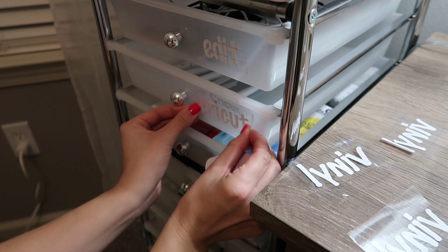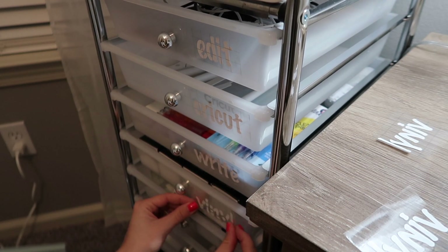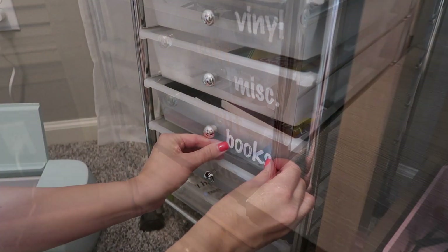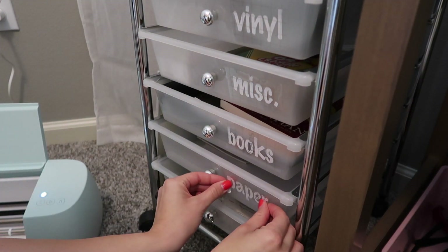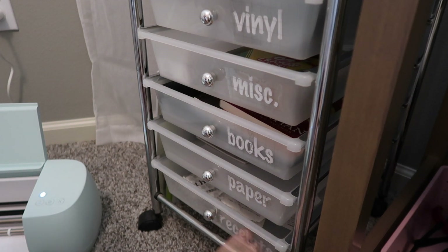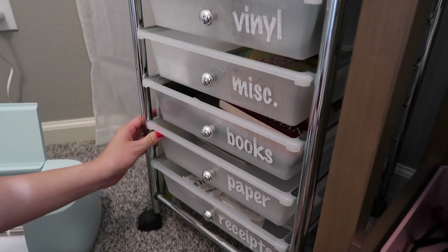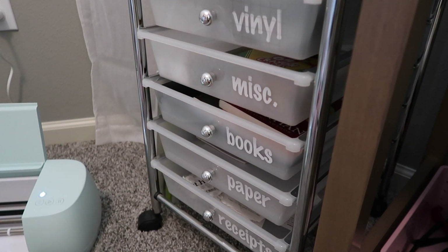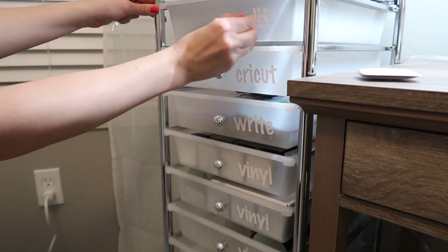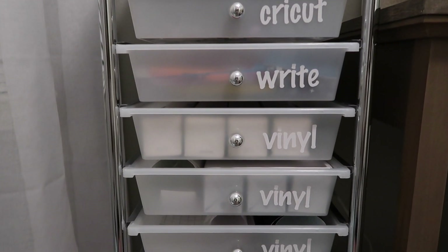These drawers actually used to be in my classroom, but when I quit teaching I brought them in here and they're really handy. I can put all of my Cricut vinyl in here, my books and paper. I also have a drawer full of receipts — I used to be terrible about saving receipts but I'm getting better. And then I have a drawer for pens and pencils and all that good stuff. We're all organized in here now and we are officially done with this office deep clean and organize.